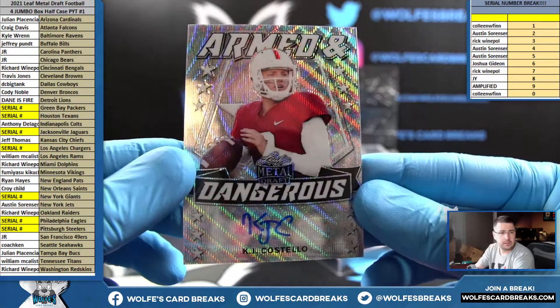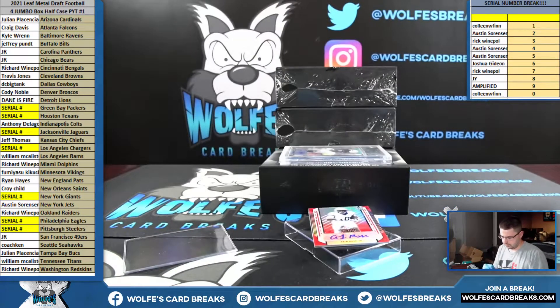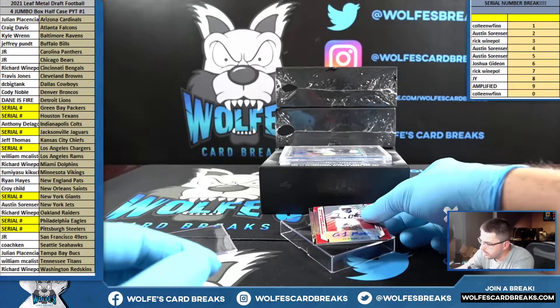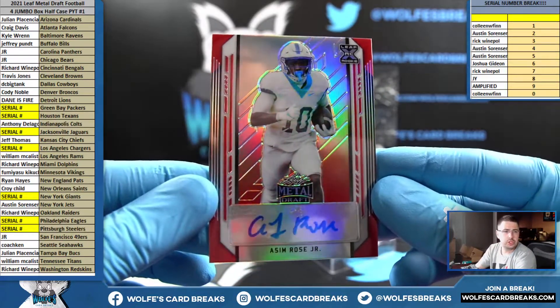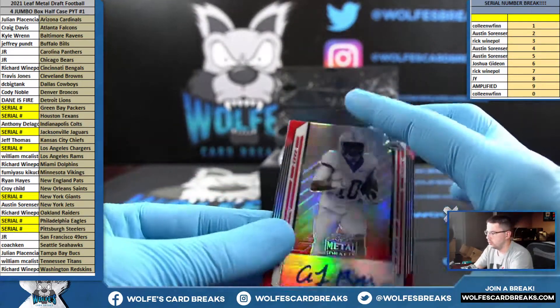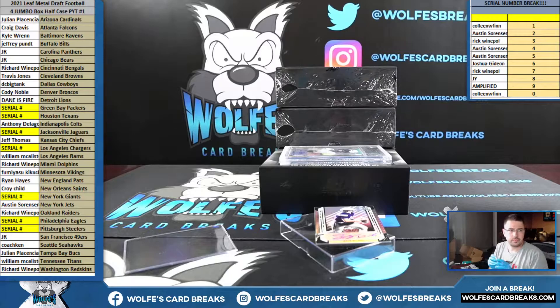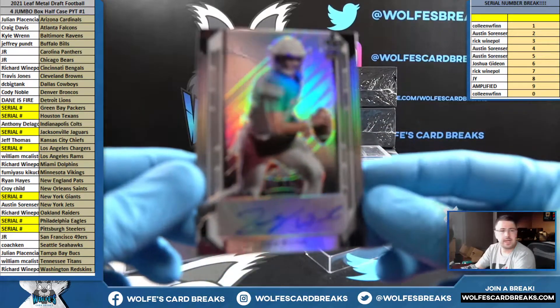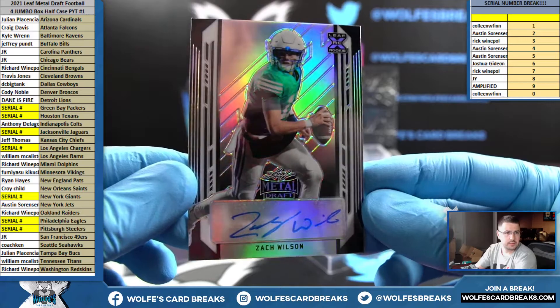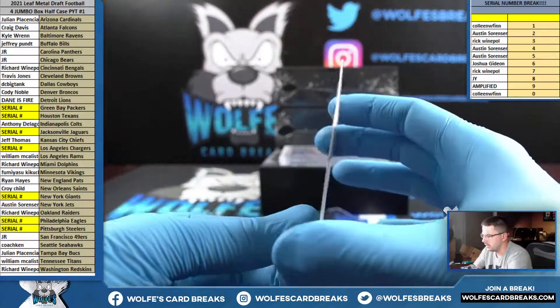KJ Costello — that'll be random to the break, eight out of 50; he's not on the checklist. Asim Rose Jr., red, numbered four out of five. Zach Wilson for the Jets — black auto to 15, six out of 15. Nice hit. Vikings on the Rose Jr., Minnesota Vikings. Zach Wilson, black auto.